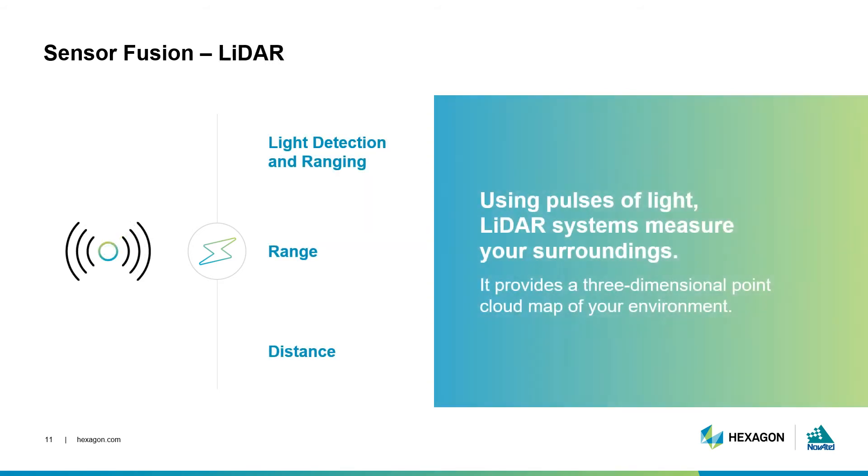LiDAR systems use pulses of light to understand the solution's surroundings. Each light pulse emitted from the LiDAR unit gets reflected from various surfaces in the environment, allowing the system to compute a range between the sensor and any surrounding objects. By monitoring the solution's range to an upcoming point with a known position, LiDAR can help improve position accuracy in an obstructed area, such as when operating in an urban environment. This is also an example of combining various types of data, including positioning and point cloud data, to provide meaningful information about the location and surrounding environment.